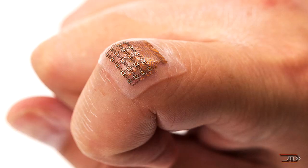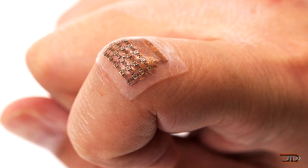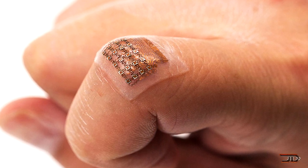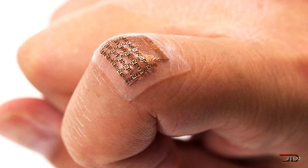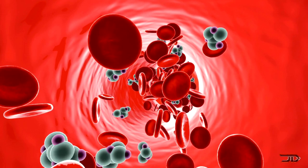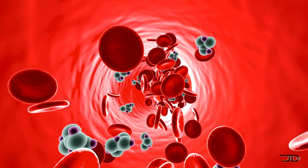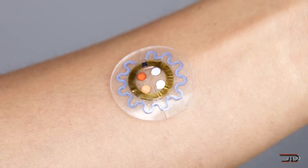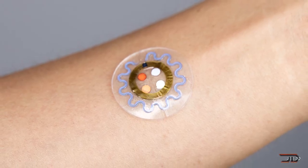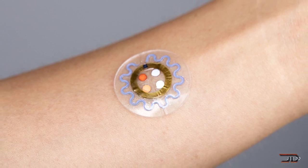There is also another device which can measure blood pressure through ultrasound. Made at the University of California, this device utilizes a thin elastomer sheet with sets of electrodes and piezoelectric transducers, and it can detect blood vessels up to 1.6 inches deep. Ultimately, we're going to end up with smartwatches that can measure blood pressure, hydration, glucose levels, and even calorie burn — and that's just around the corner.